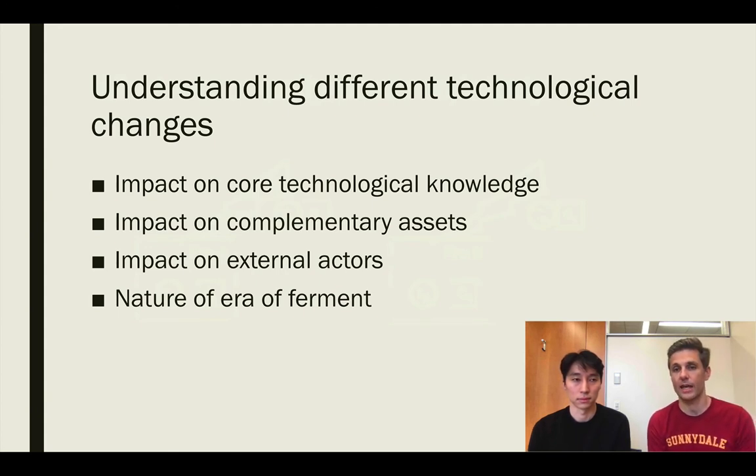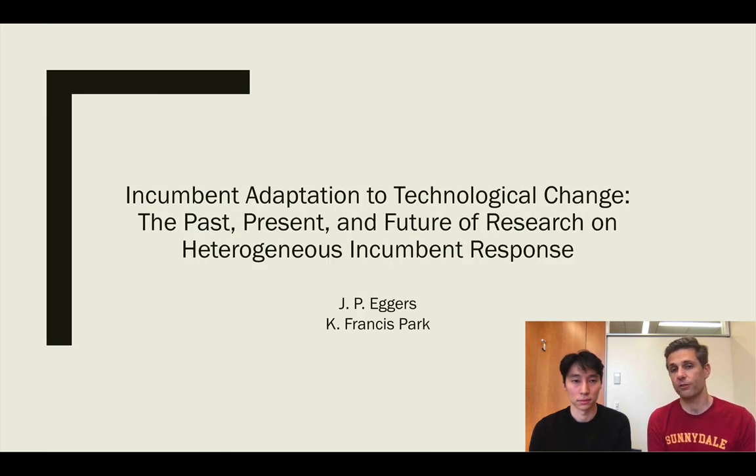Our general argument is that in order to facilitate comparability across studies as we try to accumulate knowledge from a more scientific perspective, we need a better definition, better understanding, and better classification of the types of technological changes being studied in this research. Hopefully this has given you a perspective on what we're trying to accomplish in this paper. You can check out the paper in the Annals in spring 2018, and if you have any questions please feel free to reach out to us.